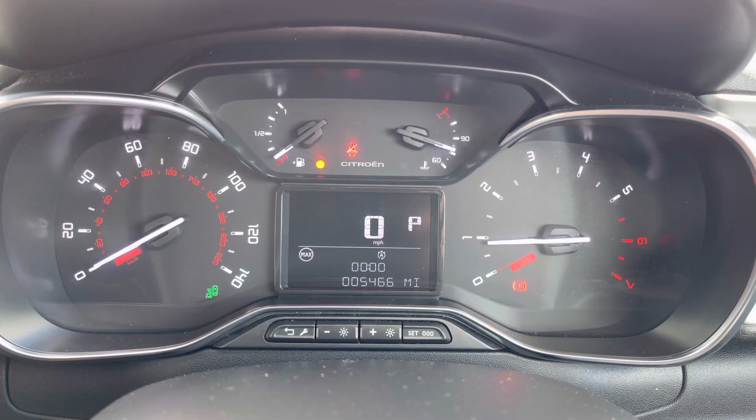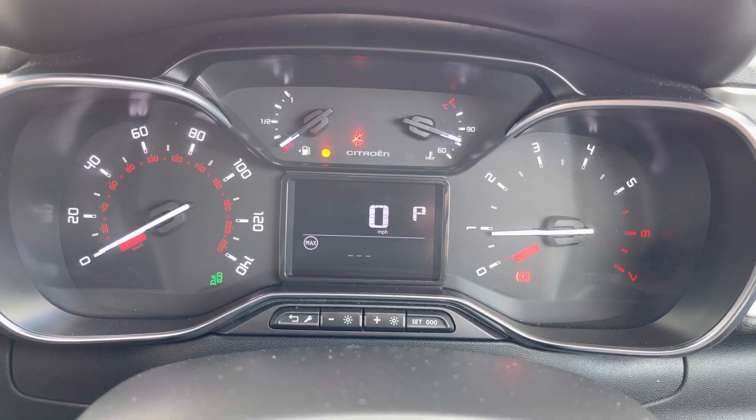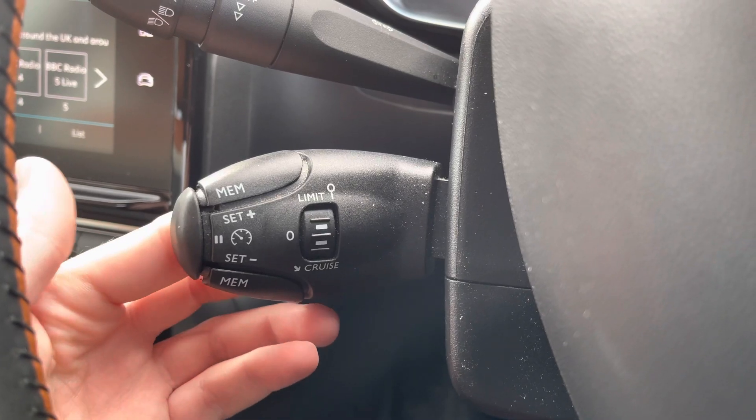This display provides you access to standard driving data such as your miles to the gallon and average speed. You do have cruise control, which is perfect for those longer motorway journeys.